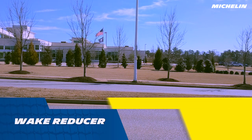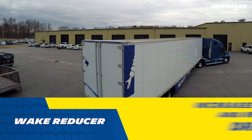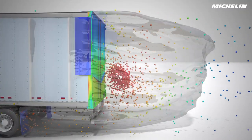The wake reducer is another Michelin innovation unique to the Energy Guard kit. It's similar to a spoiler, increasing the pressure on the back of the trailer and reducing drag even more. It reduces the size and effect of the primary recirculation zone behind the trailer.